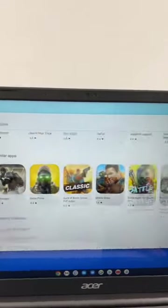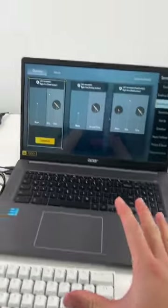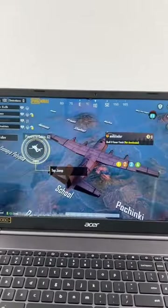Let's try COD Mobile — I don't think it's available on Chromebook, unfortunately. Now for PUBG, alright, I have a keyboard and mouse connected. I don't think I can use them because this is a mobile game, so this mouse is basically acting as my finger.